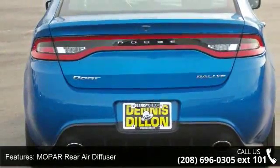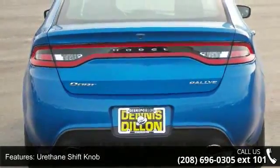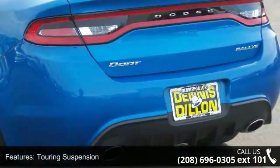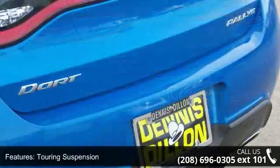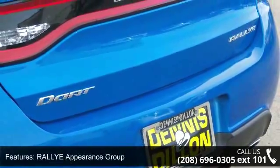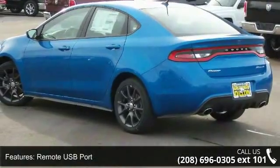This vehicle's top features include Reuse Xion Travel Link, Mopervir Air Diffuser, Urethane Shift Knob, Touring Suspension, Rally Appearance Group, Remote USB Port, Federal Emissions, 3.195 Final Drive Ratio, Underbody Aerodynamic Treatment, and Rally Group.